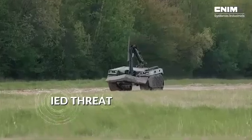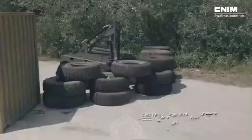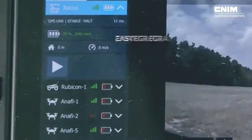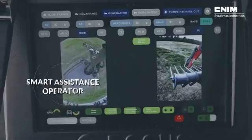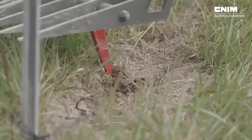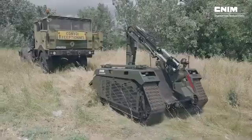Thanks to its modular design, ROKUS can adapt to various tasks beyond bomb disposal, such as reconnaissance, surveillance, or logistical support. Its flexibility and ease of modification make it an invaluable asset for modern military forces. Whether handling hazardous materials or providing logistical assistance, the ROKUS is a versatile and essential tool for tactical operations.